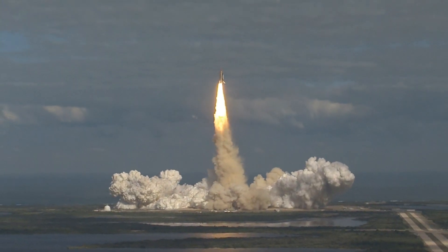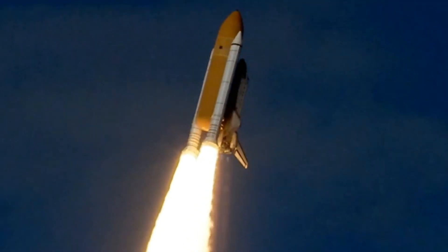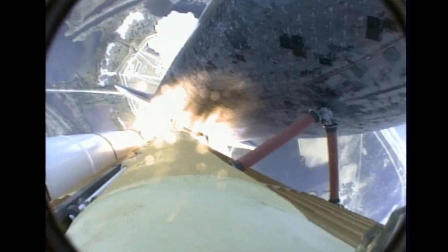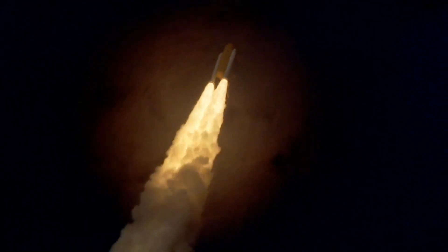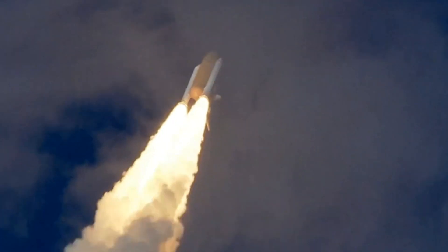The Artemis 2 mission will be launched aboard the Space Launch System, SLS, rocket, which is a powerful heavy-lift rocket being developed by NASA to send astronauts and cargo beyond low-Earth orbit. The spacecraft that will take the astronauts to the moon is called the Orion spacecraft, which is being developed by NASA in partnership with Lockheed Martin.